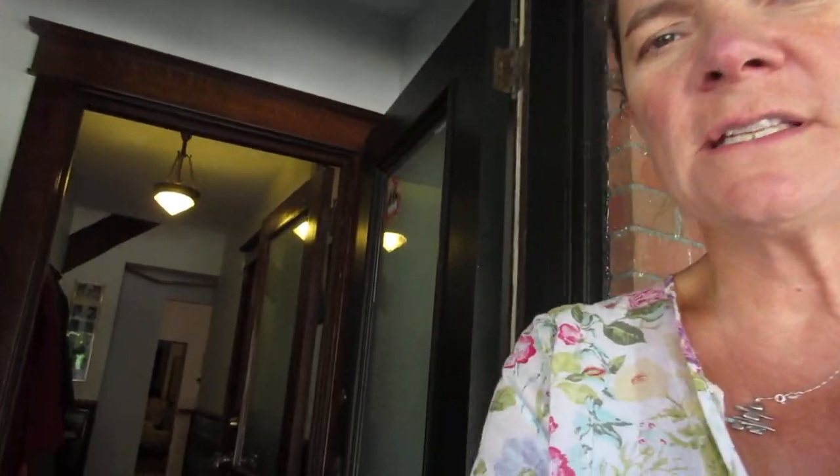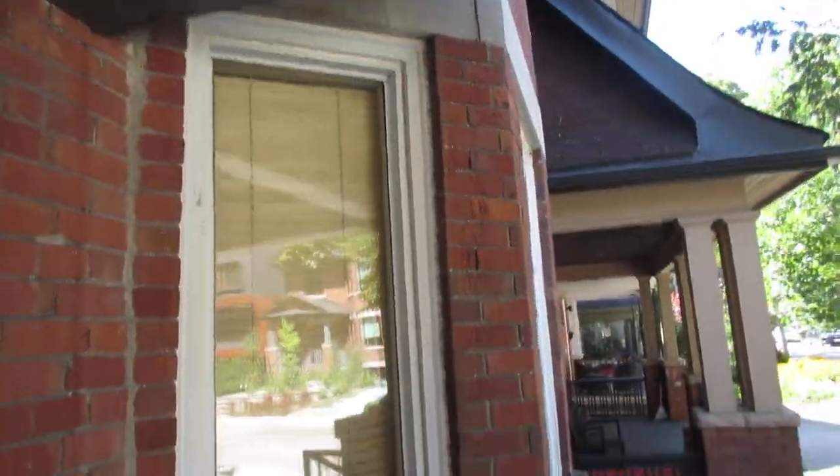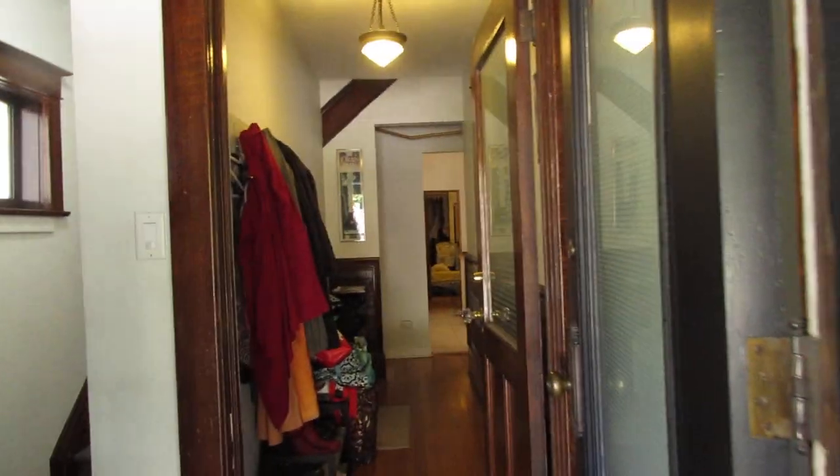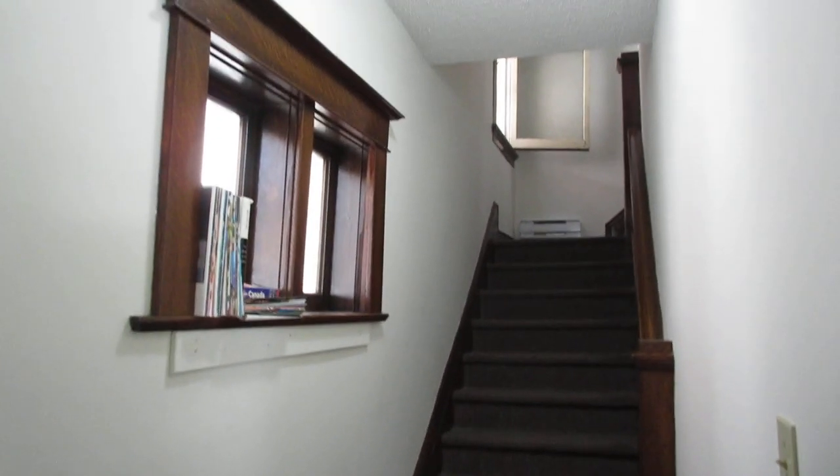Hi there, it's Julie Kinnear of the Julie Kinnear team with Keller Williams Neighborhood Realty and I'm standing in the main level of 227 Grenadier Road. I wanted to show you how the whole setup works — we're going to see the very charming and characterful main level. So we're on the front porch here, obviously the main front entrance. It's so cute — you can see it's got nice brick bay windows. This is a spectacular door; some of these original features are fantastic. And that is the walk-up to the second and third floor suites.